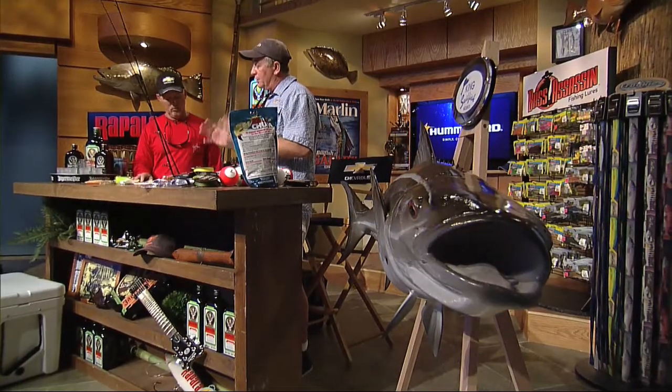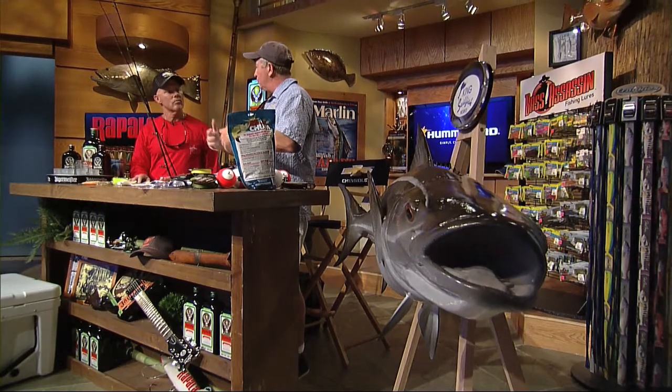We start targeting them during the springtime when they come really close into shore — they're doing their spawning migration. Up in the panhandle they go from east to west. Right now they've got a good southeast wind, which is just perfect, because if the wind blows into their face they'll go down and you can't see them.